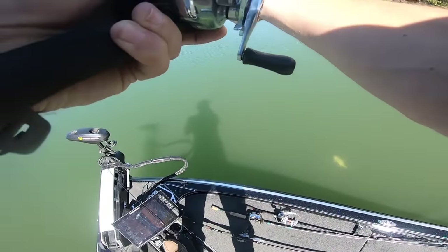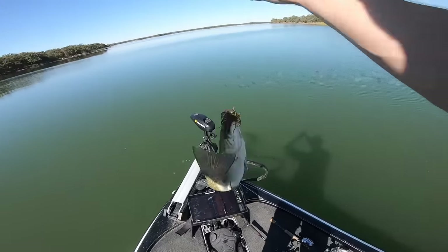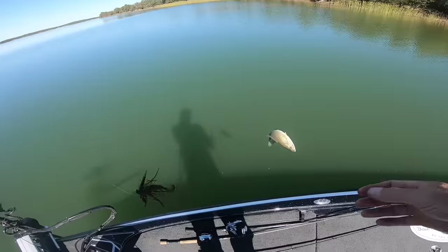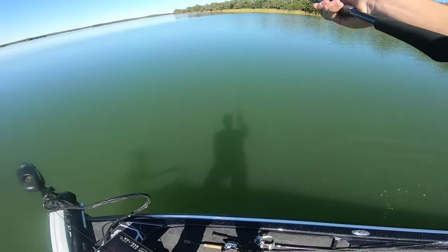Second species of the day — on the jig! A smallmouth bass. Gotta love the aggressiveness of smallmouth bass.